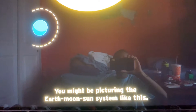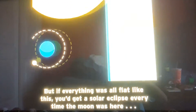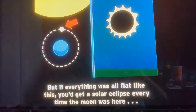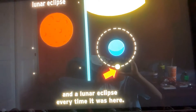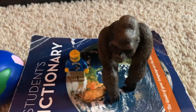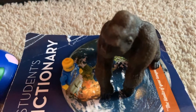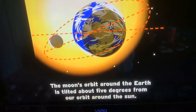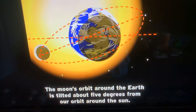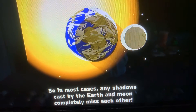Believe it or not, shadows have nothing to do with the moon's phases. You might be picturing that the Earth, moon, and sun are all flat like this — but if that were the case, you could get a solar eclipse every time the moon was here, and a lunar eclipse every time it was here. In reality, eclipses are quite rare. The moon's orbit around the Earth is tilted about 5 degrees relative to its orbit around the sun.